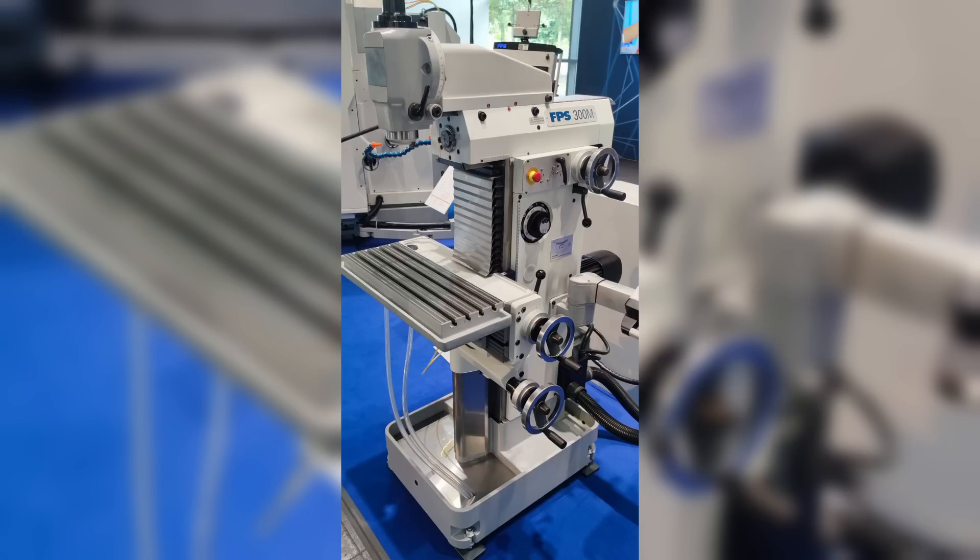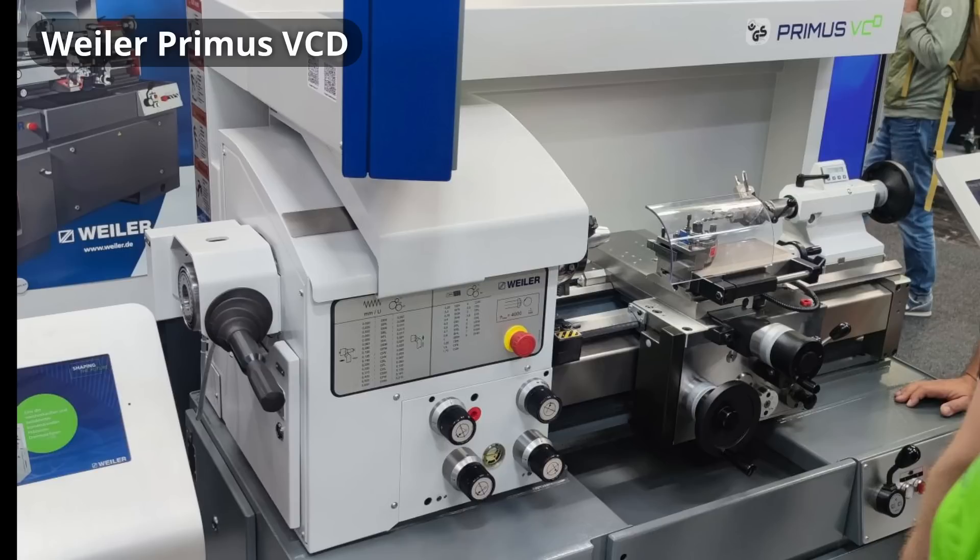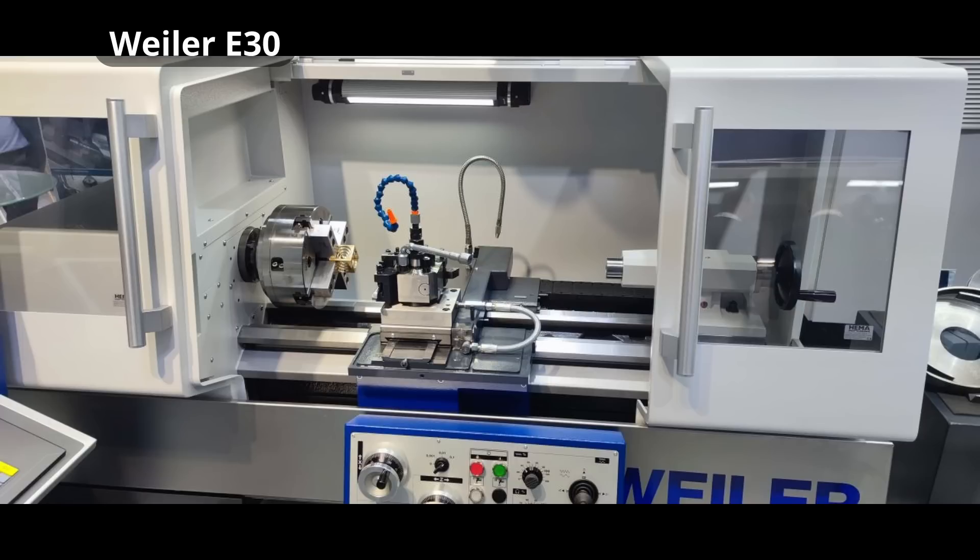It's very expensive but also a very nice machine. I also stopped by Wyler because I'm still looking for a manual lathe. The Wyler Primus VCD doesn't have a gearbox for the spindle anymore — it just has a big motor and a VFD — but it does have a gearbox for threading and power feeding. They also have a version with an electronic lead screw, but that drives the price up quite a bit.